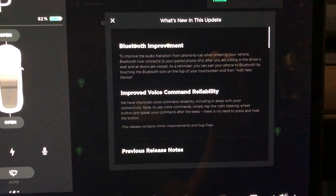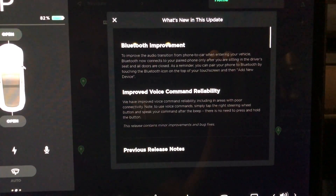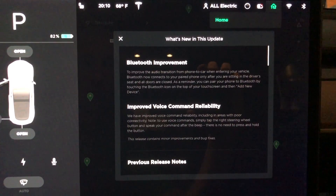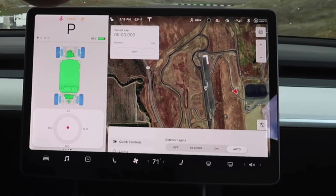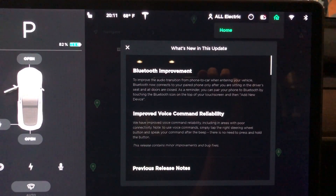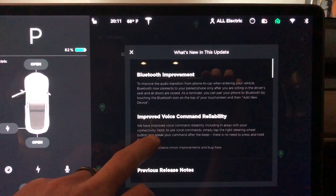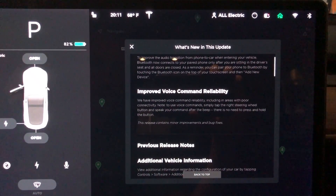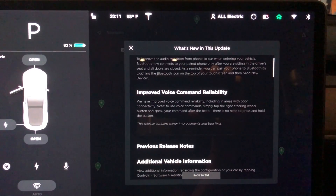Let's jump in here and see the release notes. We have Bluetooth improvements and improved voice command reliability. I do not have the track mode because I don't have a performance Model 3, but if you are part of the Tesla community, track mode did come out with this software update if you have a Tesla Model 3 performance.